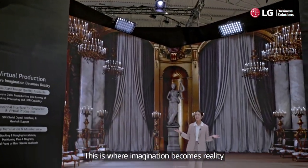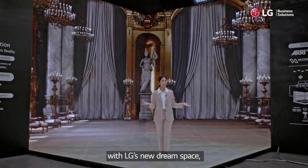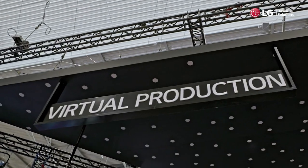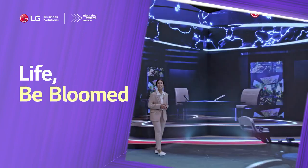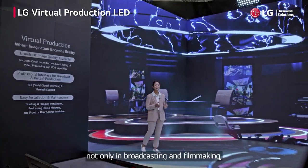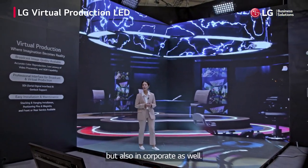This is where imagination becomes reality with LG's new dream space, Virtual Production. Virtual Production is the hot issue tech, gaining recognition not only in broadcasting and filmmaking, but also in corporate as well.